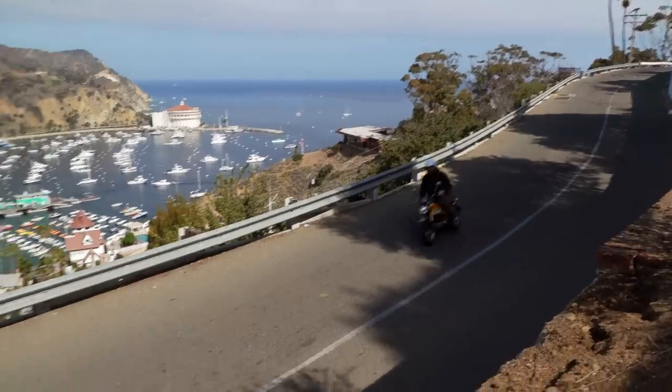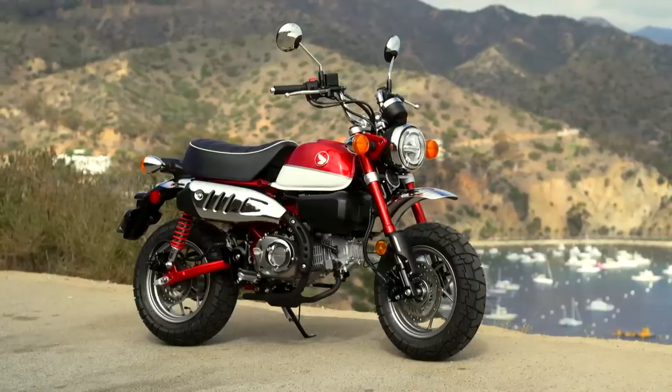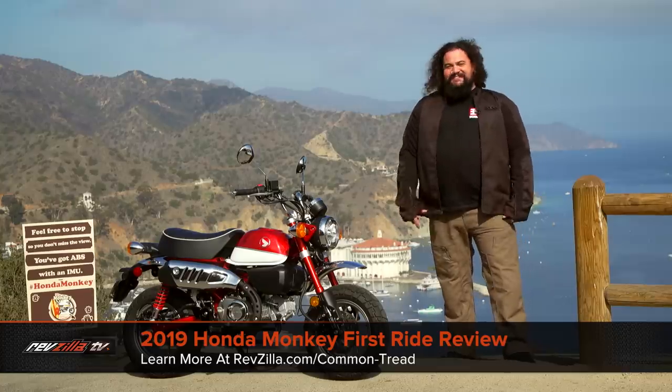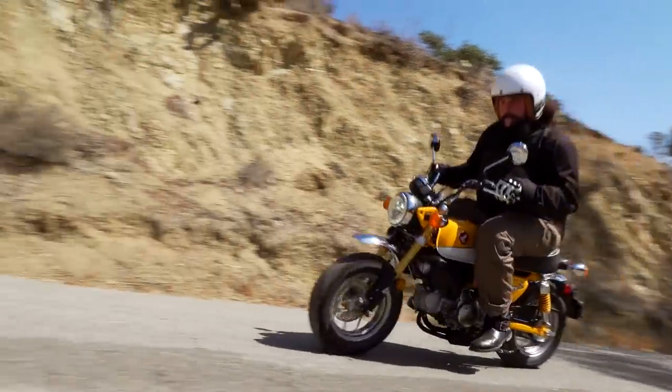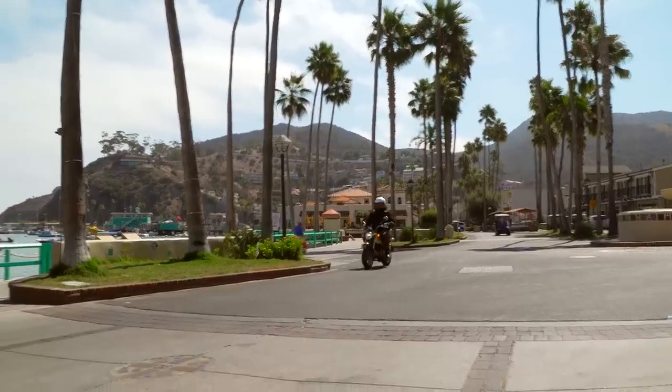Howdy, this is Lemmy with RevZilla. Welcome to my office for the day on Santa Catalina Island, running around on Honda's new Monkey bike. This bike doesn't have too much to it technically speaking — we're talking 125cc's and four speeds. We're about a mile into our 10.7-mile test loop, and it's been everything I expected: a whole bunch of fun. Let's take a ride and see what this thing can actually do.